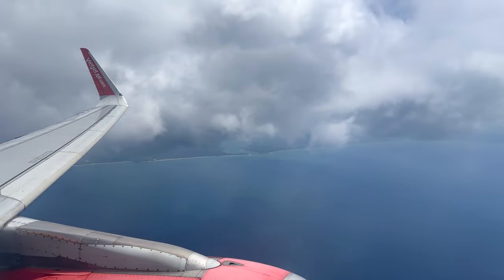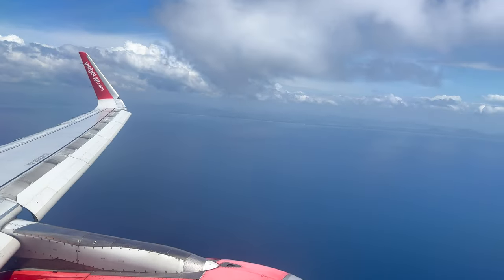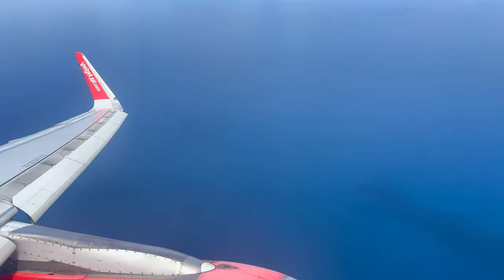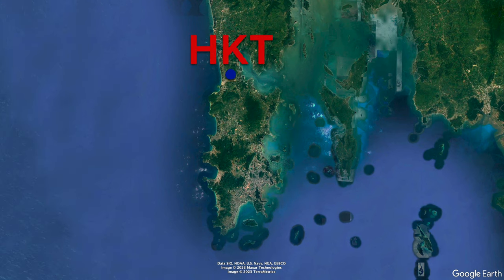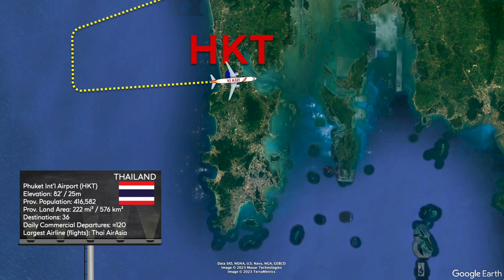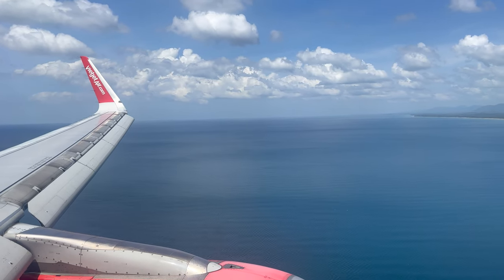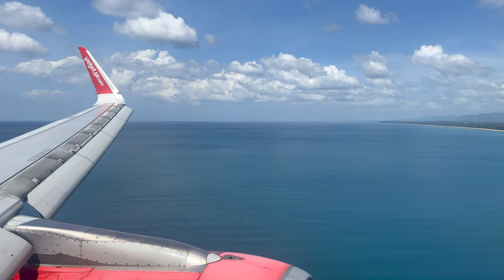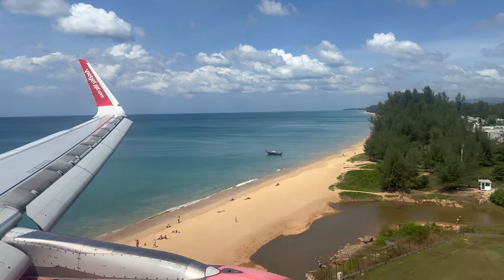As I digress a bit and catch my breath, I'll let you enjoy the beautiful views as we approach Phuket, flying over the mainland and then over the Andaman Sea before making our final turns to line up for landing from the west. The beach that you can see in the distance, stretching on until the northern tip of Phuket, is Maikao Beach — which is where my next two videos will also be from.